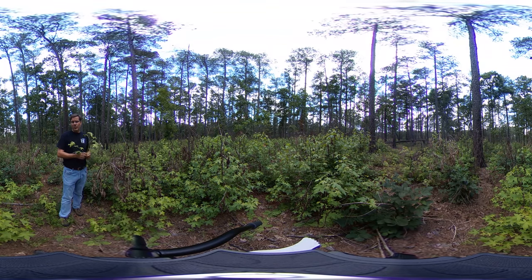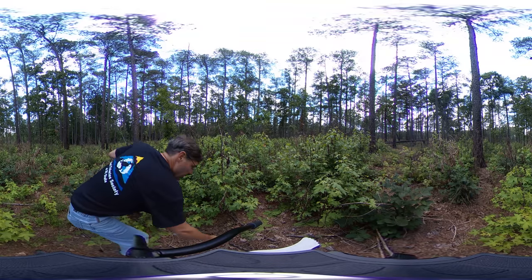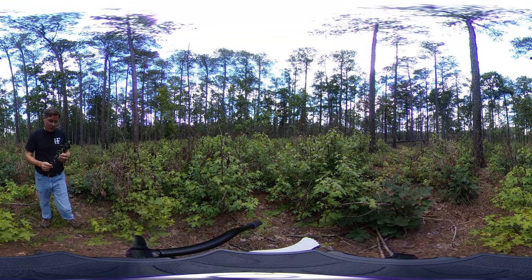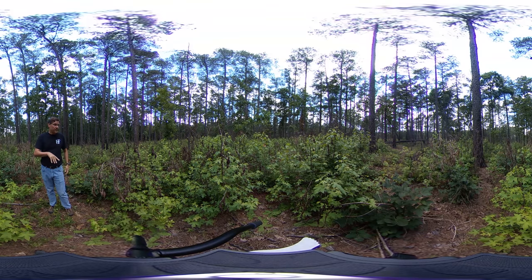There are more grasses and forbs here than there were before the fire program started — a lot of legumes, desmodiums, lespedezas, and a number of grasses. Right here is fragrant goldenrod, Solidago odora. It's not blooming right now, but you can actually smell the leaves — it smells like licorice.